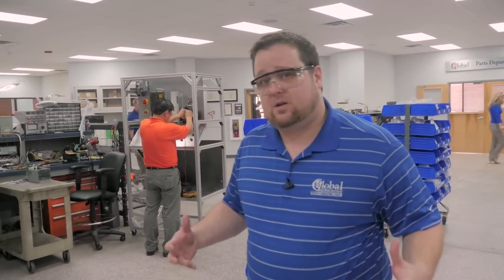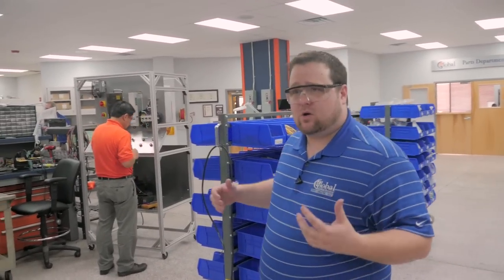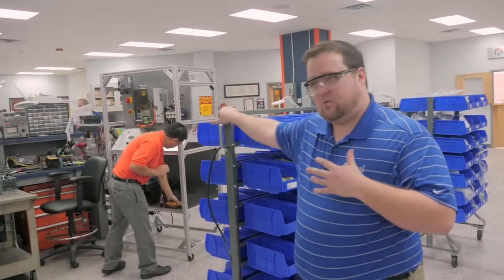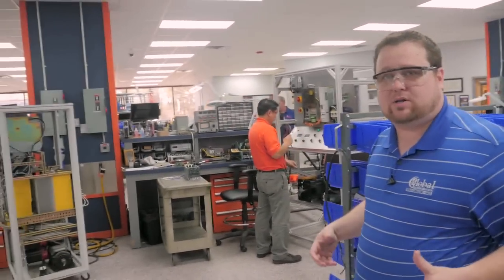What this allows is the techs don't have to share equipment, they don't have to be without the equipment they need to perform the repair, and everybody can get the repairs out within our lead time. On the floor, we have rolling bins and shelves everywhere with common failure components.